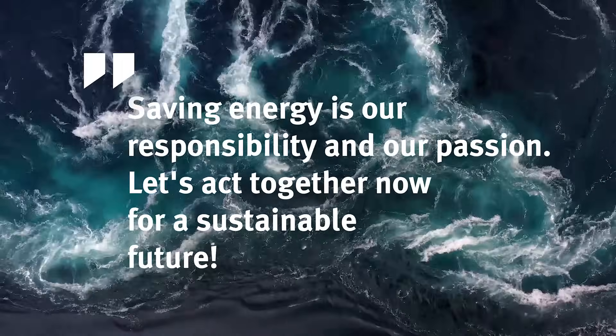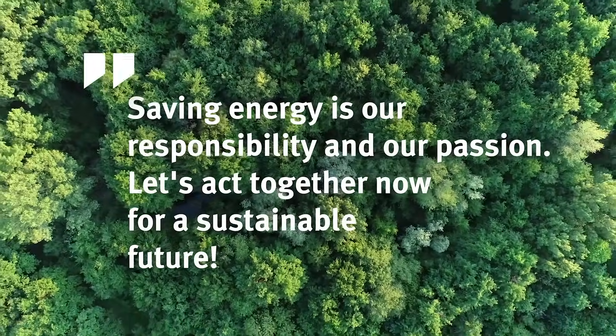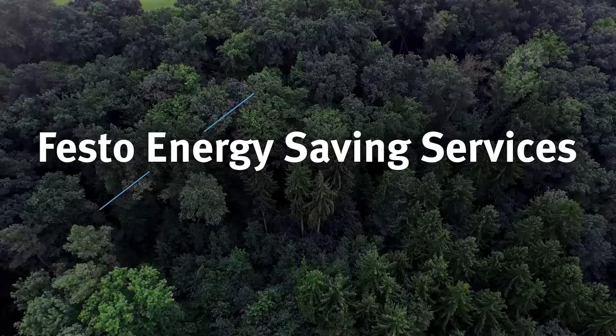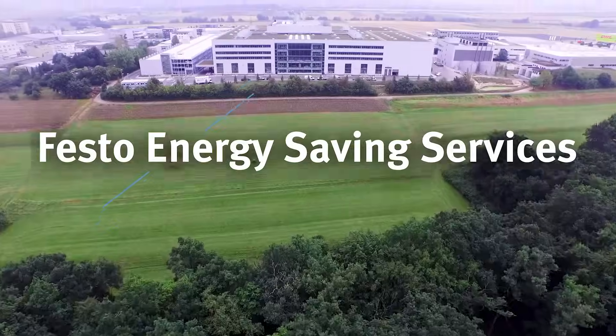Saving energy is our responsibility and our passion. Let's act together now for a sustainable future. Festo Energy Saving Services.